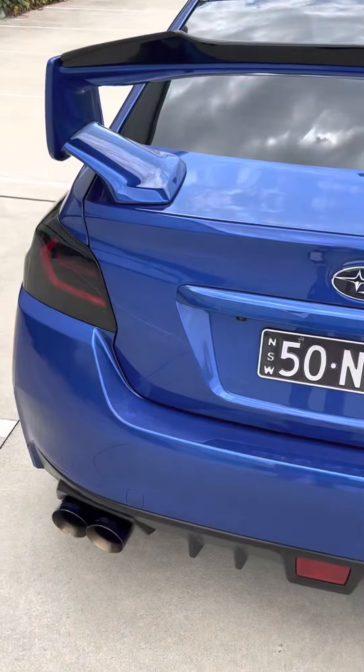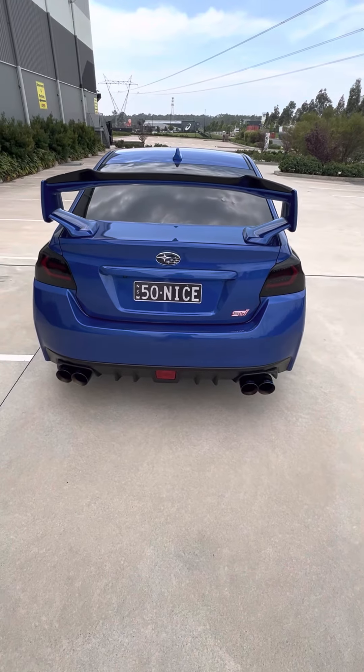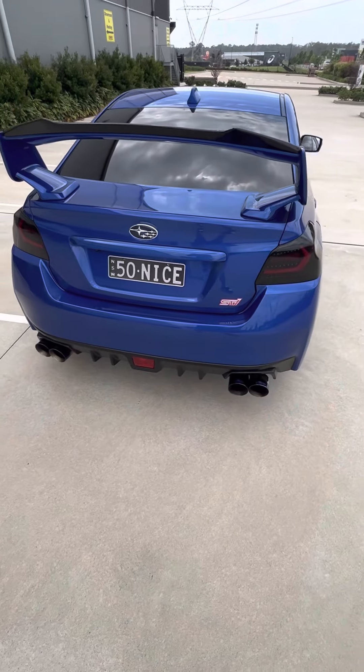At the rear we've got our version 5 CT Auto Parts rear tail lights. Smoked housing — it's quite dark.